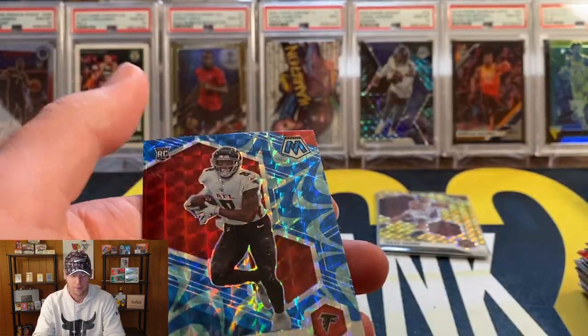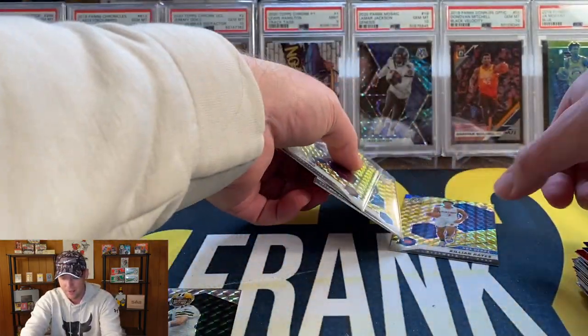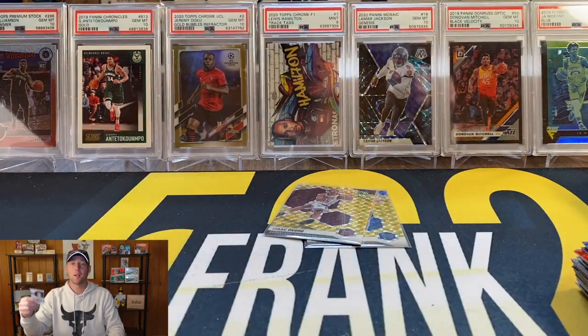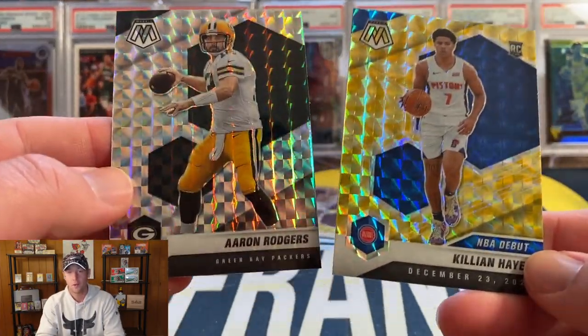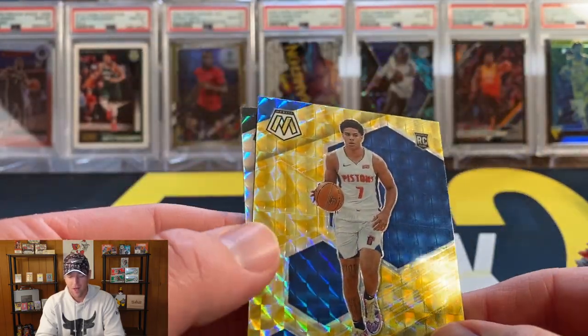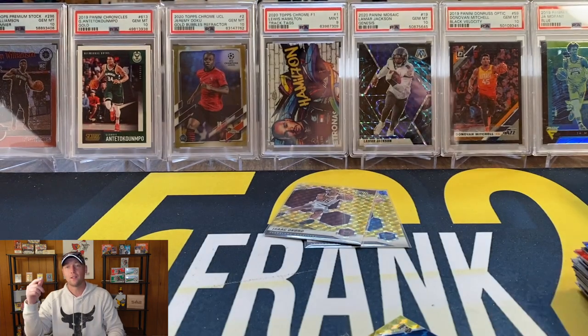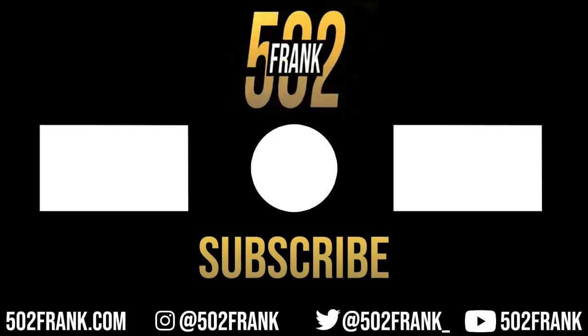Let me pick out a card for the giveaway — I'll do one from football and one from basketball. I'll throw in the Aaron Rodgers and the Killian Hayes. As always guys, be a subscriber, like the video, leave a comment and you are in — let me know which one you would want. That is going to do it for the video. I will be back Wednesday with Phoenix Football, so be on the lookout for that. See you soon!